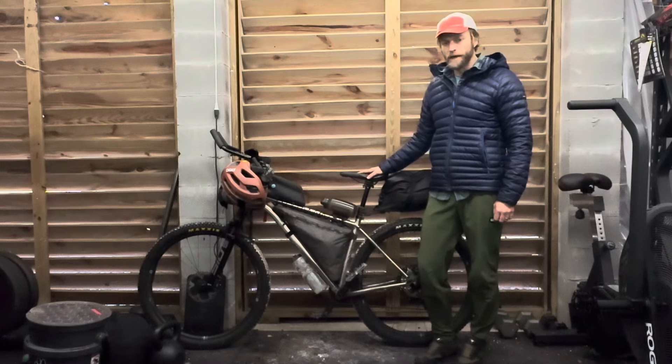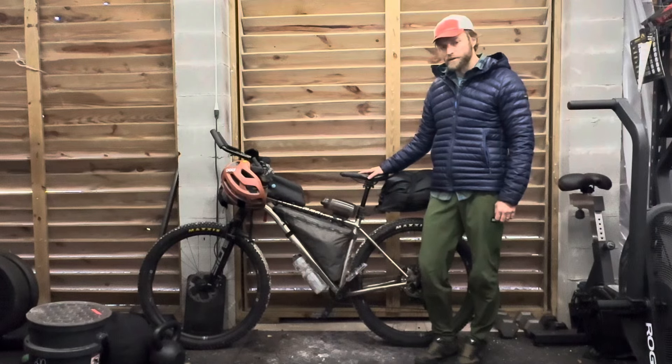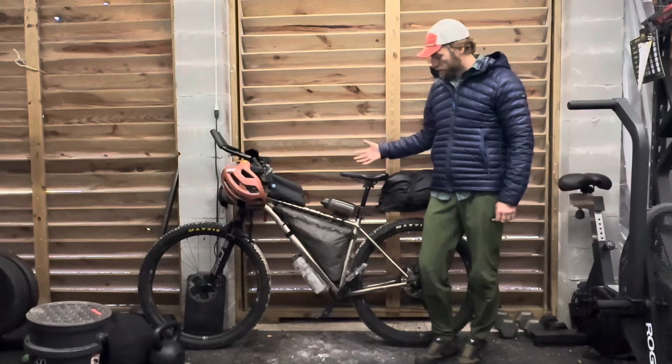I'm John. I'm gonna walk through the bike and DRUs for the Hurricane 300. This year it was a 392 mile race. I finished it yesterday morning and here is the bike.